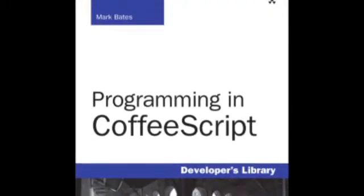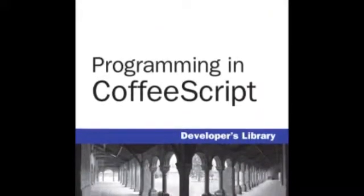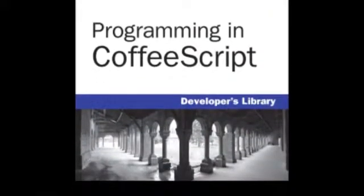Programming in CoffeeScript was written for JavaScript developers — people who already know JavaScript. If you don't know JavaScript, you're going to stumble through the book. So for people who already know JavaScript and want to know what CoffeeScript is, how it differs from JavaScript, and how they can use it to transform their front-end development.